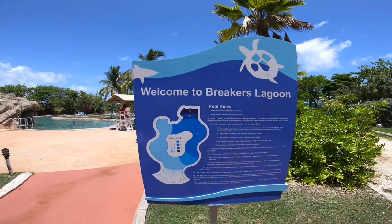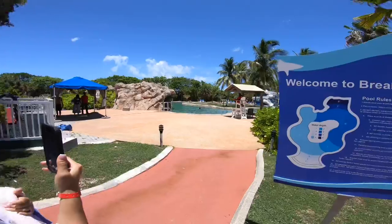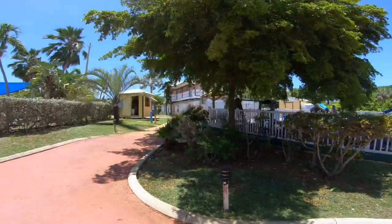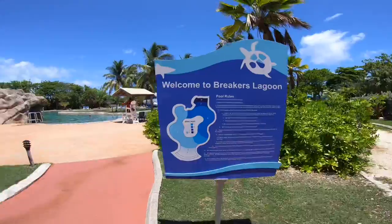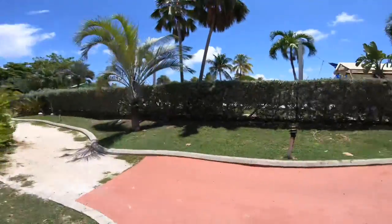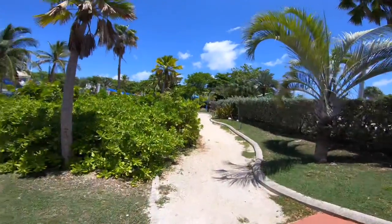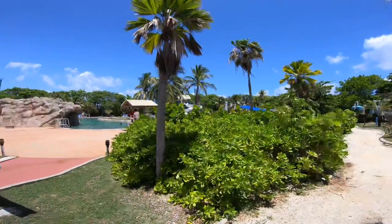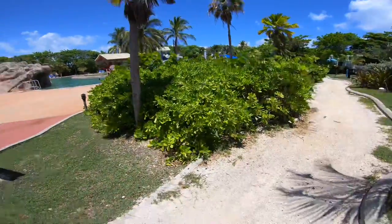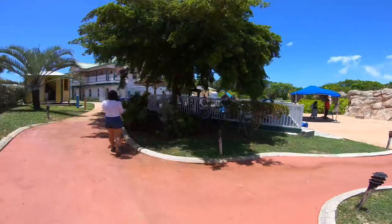So here is the Breakers Lagoon. There's a big water slide over there, guys — a lagoon you can swim in, apparently. And a nice little kids play park.